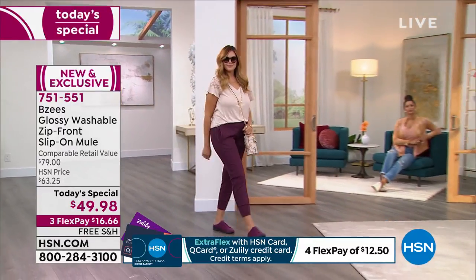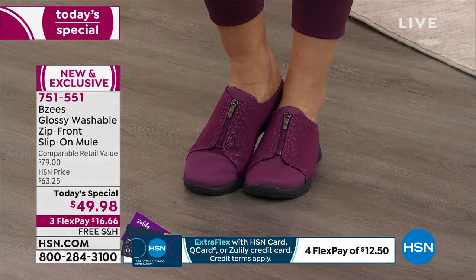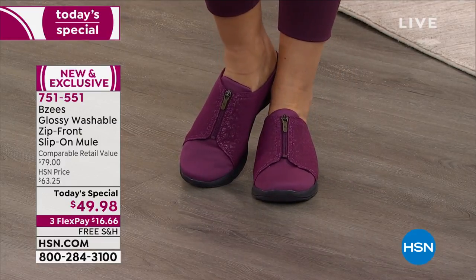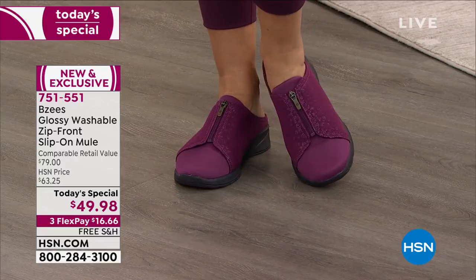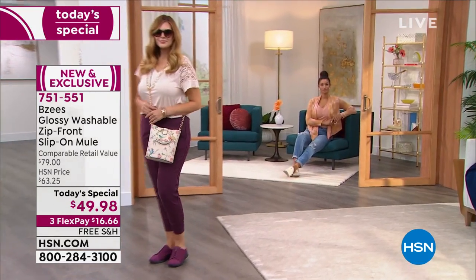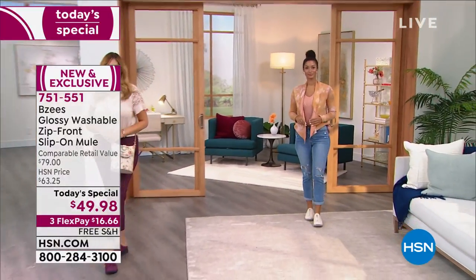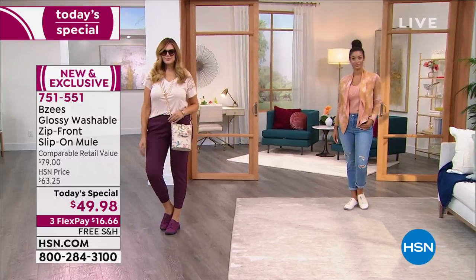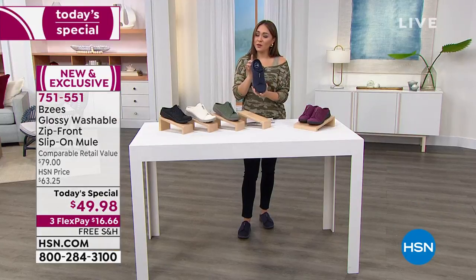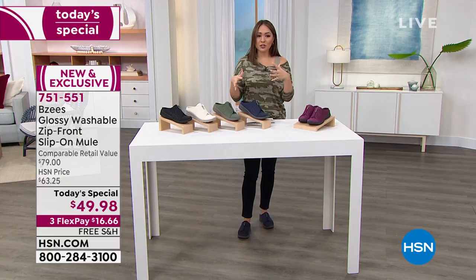This is a one-day Today's Special. You pick sizes 5 through 10 in half or whole, plus 11 and 12 in whole sizes, and choose medium or wide widths. Wide widths are my first ones selling out, so grab them now. You have the heel cup, beautiful treading on the bottom, and these are light, stretchy, flexible. Item number 751-551 — don't let this opportunity slip through your fingers.